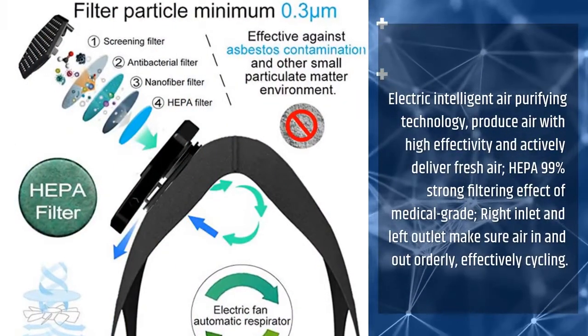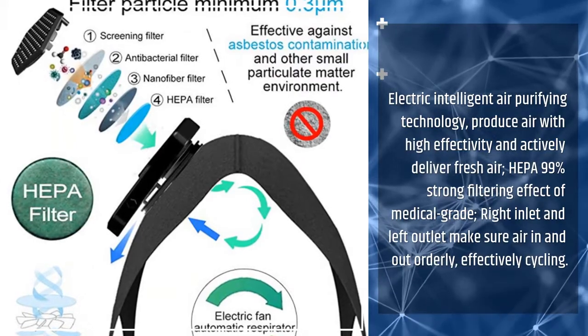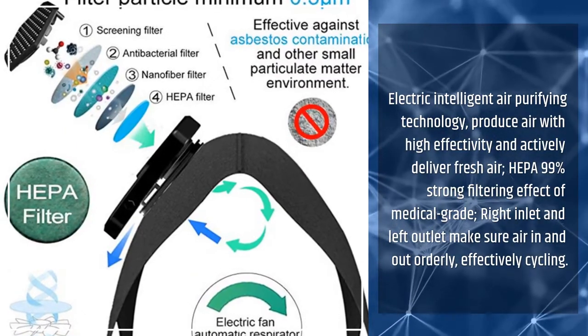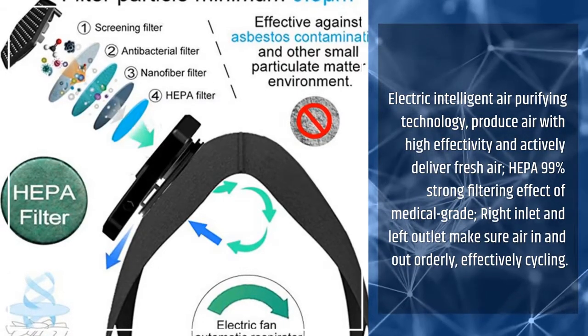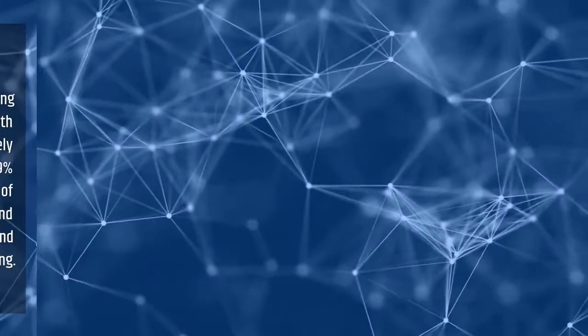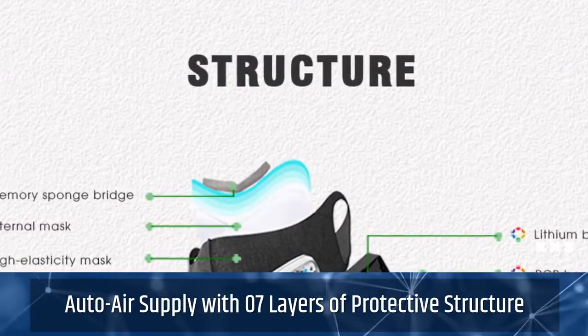Electric intelligent air purifying technology produces air with high effectivity and actively delivers fresh air. HEPA 99% strong filtering effect of medical grade. Right inlet and left outlet makes your air in and out orderly, effectively cycling. Auto air supply with 7 layers of protective structure.